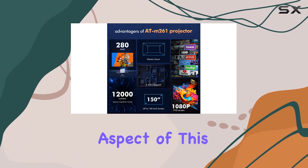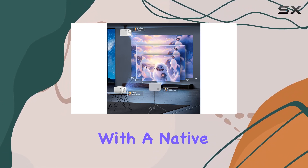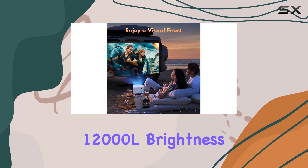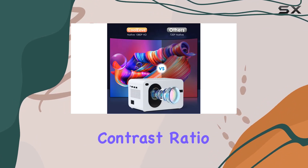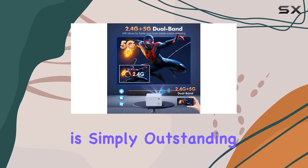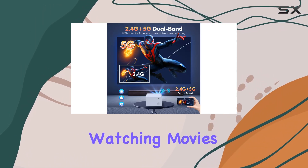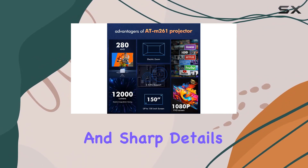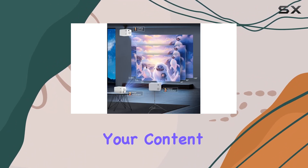Perhaps the most impressive aspect of this projector is its true 1080p Full HD resolution. With a native resolution of 1920x1080, 12000L brightness, and a high dynamic contrast ratio of 10,000 to 1, the image quality is simply outstanding. Whether you're watching movies, playing games, or giving presentations, you can expect vibrant colors and sharp details that truly bring your content to life.